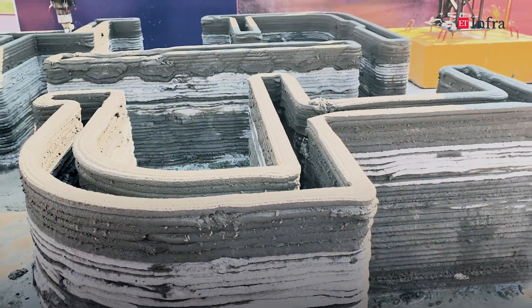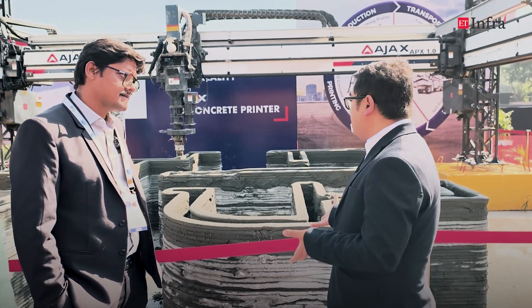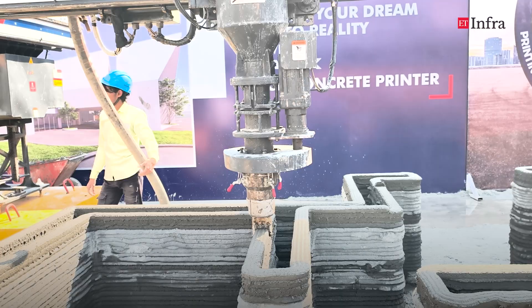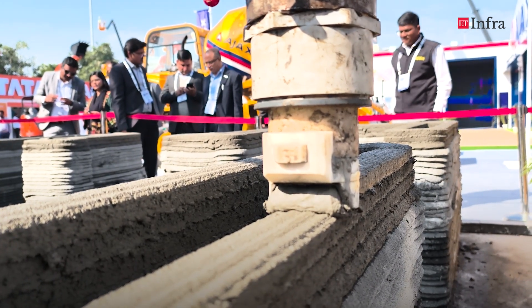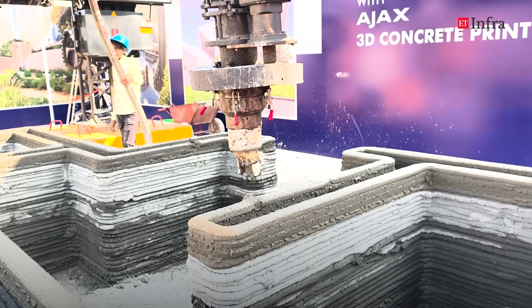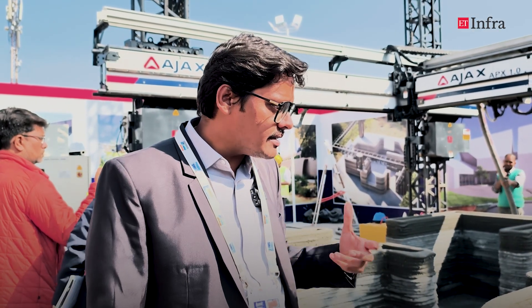In terms of use cases, some projects in India have already taken up 3D printing. As this is a very unique and novel technology, we are at par with western countries and ongoing research continues on the mix, the machine, and the process technology. We are constantly exploring different types of applications. Right now we are aiming at mass housing, row housing, G plus 2 structures, residential structures, villas, and cottages.